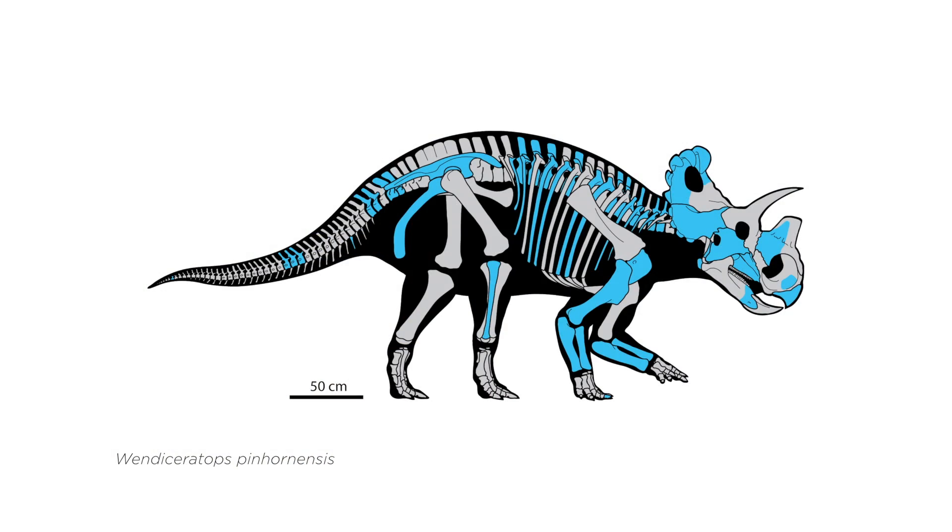In life it would have been about 20 feet long including its tail, and would have weighed about two tons. Because it's a horned dinosaur it's herbivorous, which means it ate plants. One of the most interesting things about Wendyceratops is that it's one of the oldest centrosaurine horned dinosaurs known from North America.